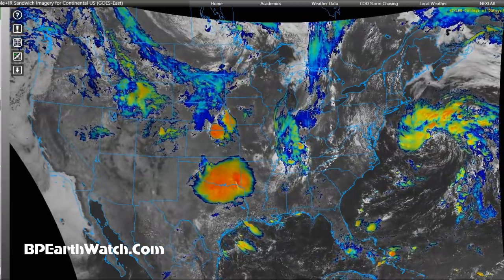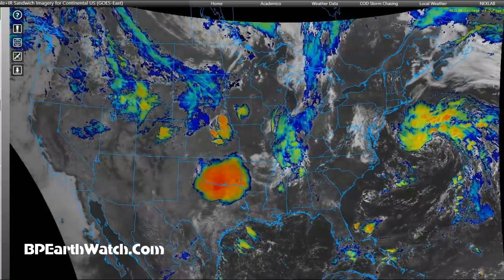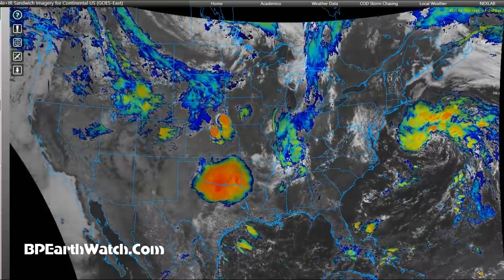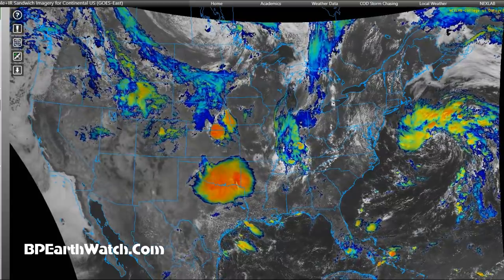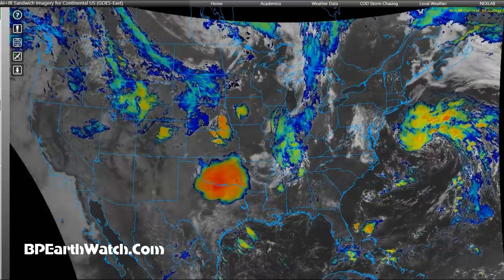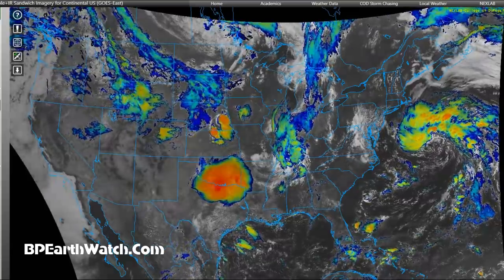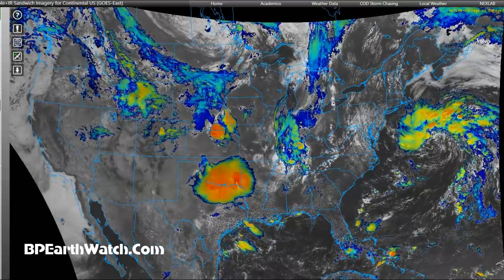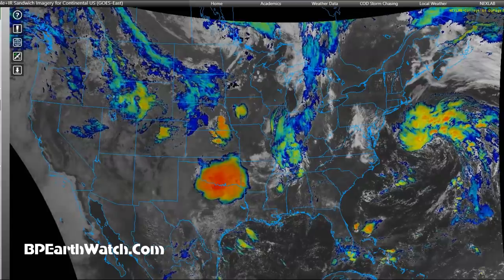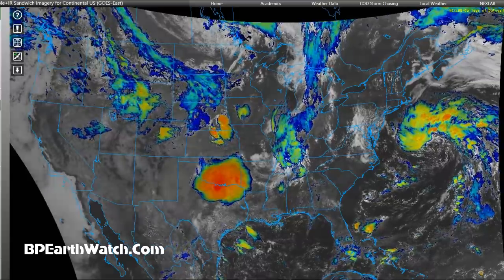June 21st, 2020. My voice is not quite back to par yet, but there are a couple of things I want to talk about. We're looking at satellite images of the United States and parts of Mexico and the very southern tips of Canada. In the Texas and Oklahoma area, these are some of the strongest storms on the map, if not the strongest.